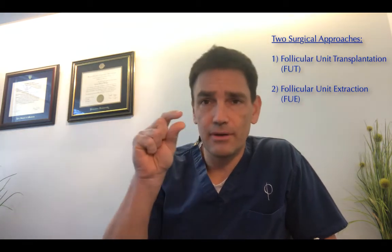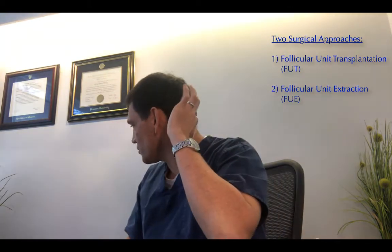There are two approaches. The first is called follicular unit transplantation, where I take a thin segment of hair-bearing skin from just behind one ear through the densest part of the donor area to just behind the other ear. It's taken out and closed with a single suture.